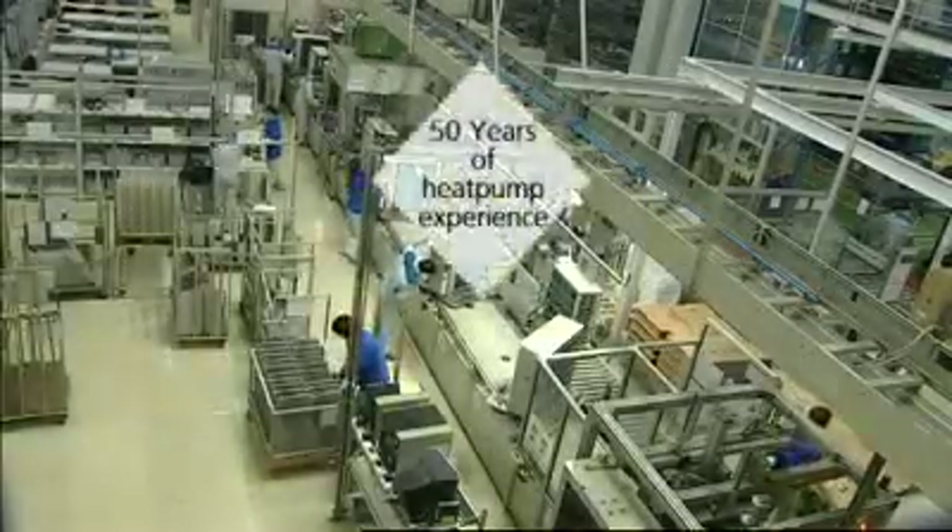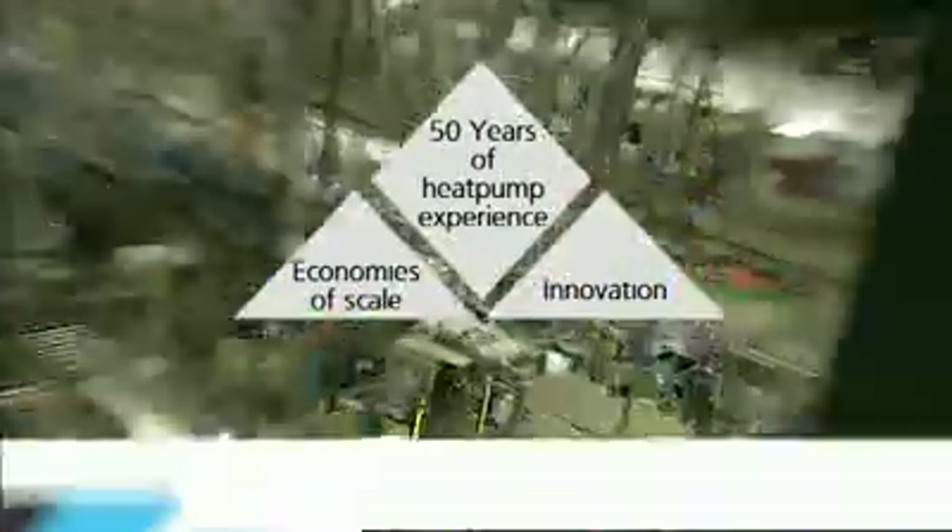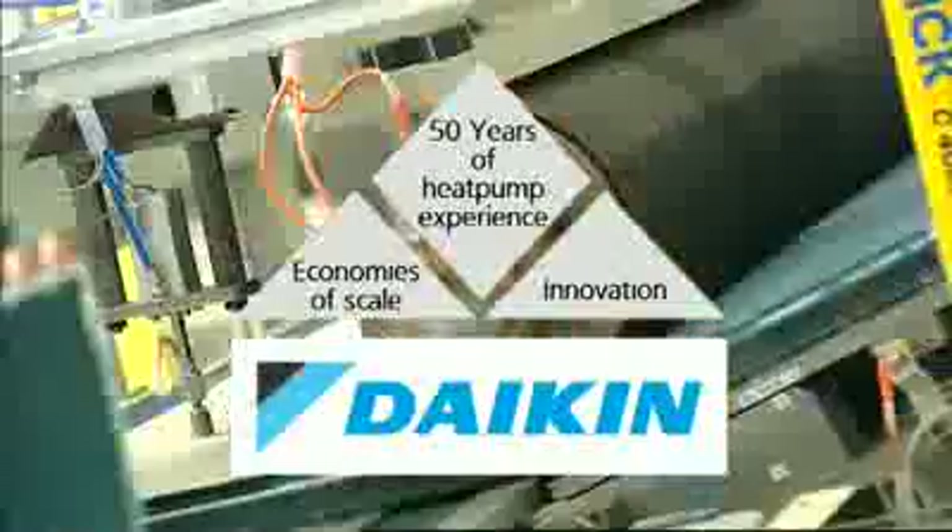Altherma combines high efficiency, no direct use of fossil fuels, an attractive price and total comfort. For its development, Daikin can build on 50 years of innovation and big-scale production of heat pumps for air conditioning.